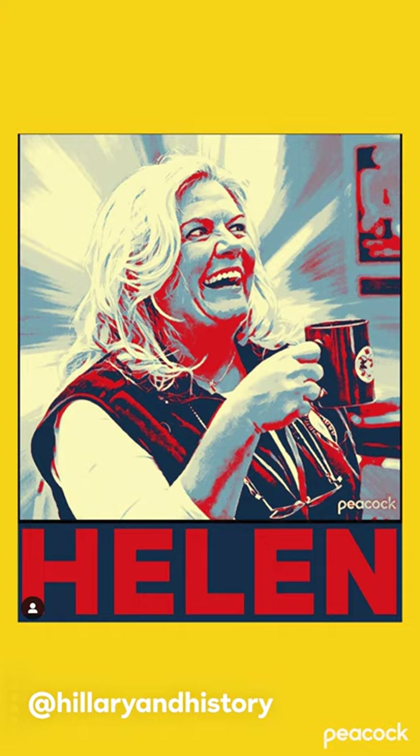This fan art of me as Helen smiling with my coffee from Hillary in history is so amazing. I love it so much. I love that it looks like President Obama posters. But wonderful job. That is a talented person, Hillary in history.